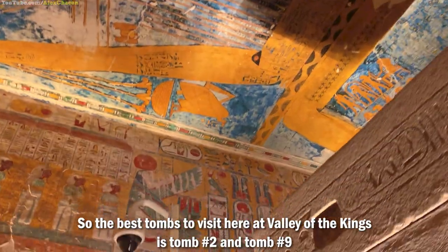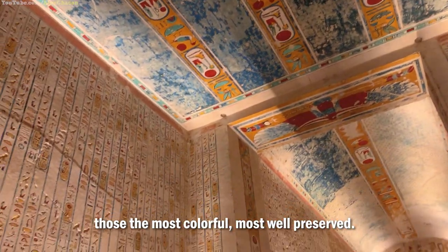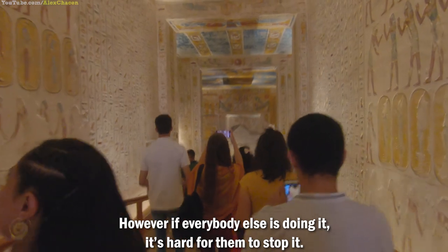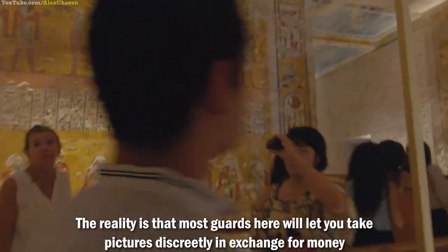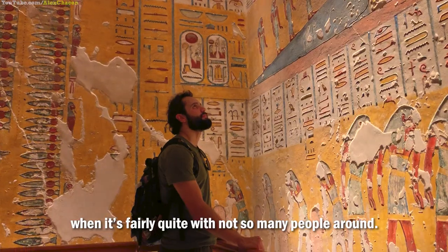The best tombs to visit at Valley of the Kings are tomb number 2 and tomb number 9 — those are the most colorful and the most well-preserved. You're not supposed to photograph or film here; however, the reality is that most guards will let you take pictures discreetly in exchange for money, when it's fairly quiet with not so many people around.